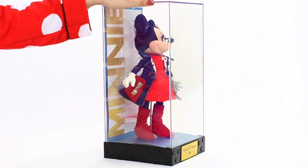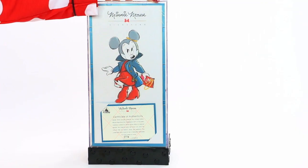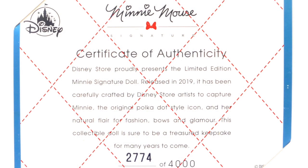When we turn Minnie to the side, we get a closer look at her bow charmed clutch that definitely gives a stylish flair. It actually is faux suede just like the boots. On the back there is a beautiful sketch of Minnie striking a pose. Underneath we can see the certificate of authenticity — this year we have doll 2774 out of 4000.